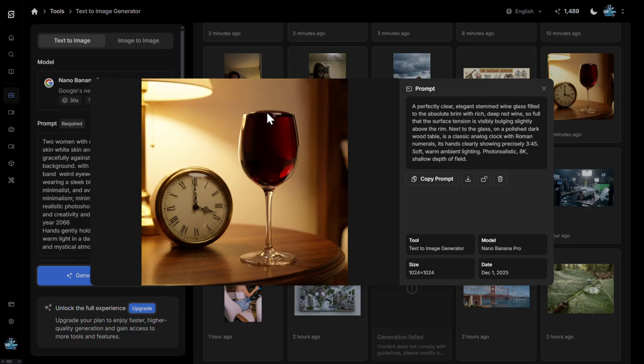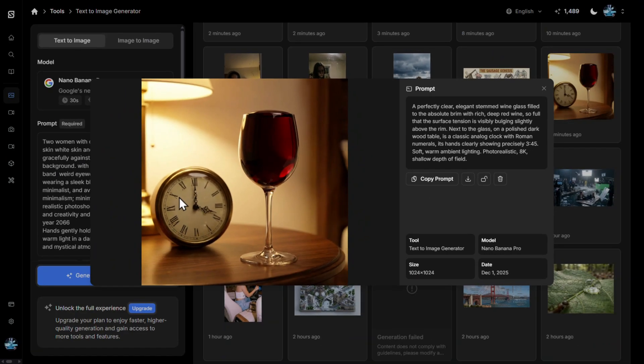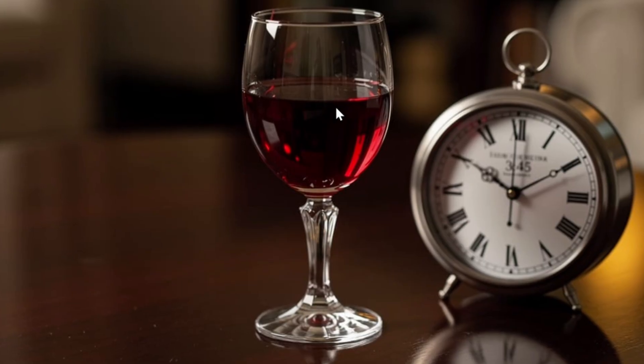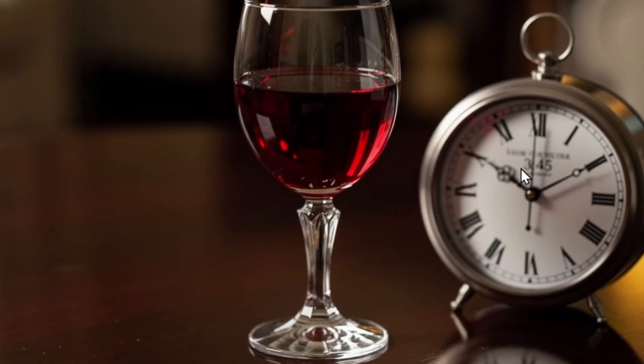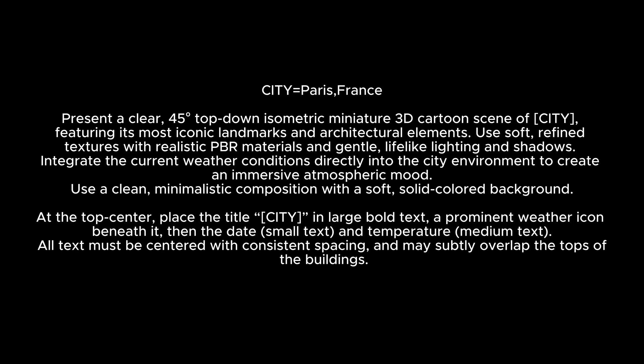Testing every AI image generator with a glass of red wine full to the brim and an analog clock: Nano Banana Pro finally fills the glass completely to the brim with great details, though the clock doesn't show the exact time from the prompt. Flux 2 still has problems filling the glass and the analog clock shows incorrect time. Z Image produces a pretty good image but the glass is not completely full and the time is also not correct.